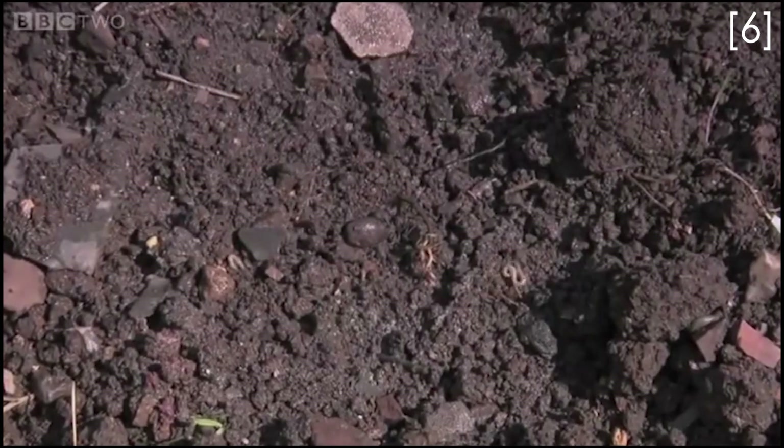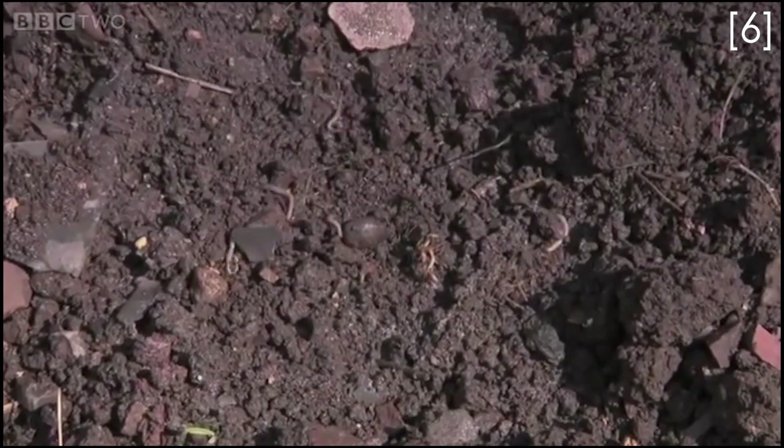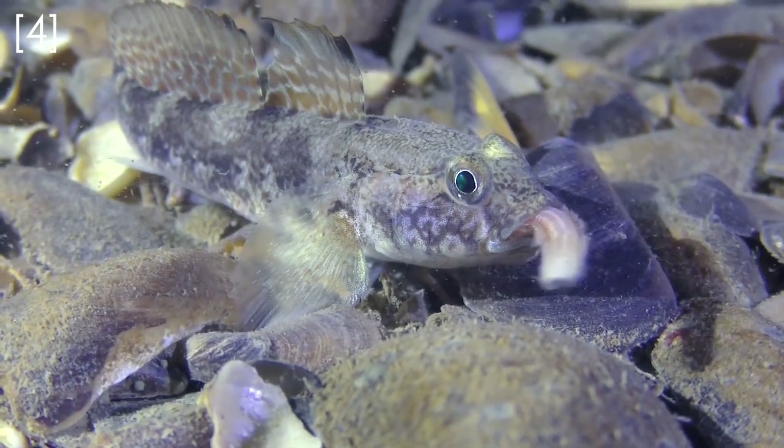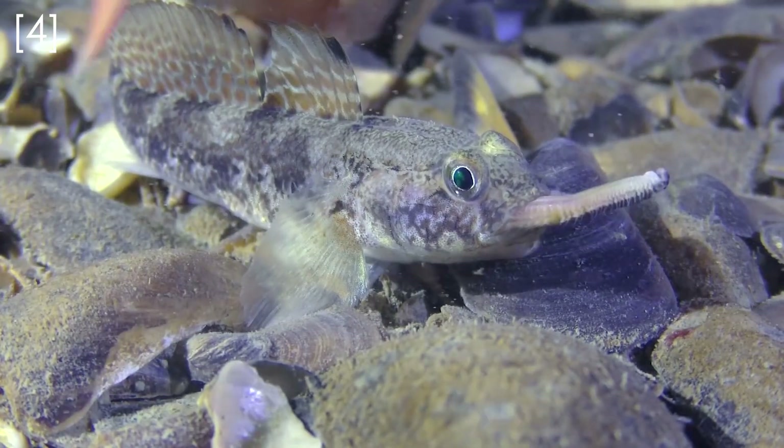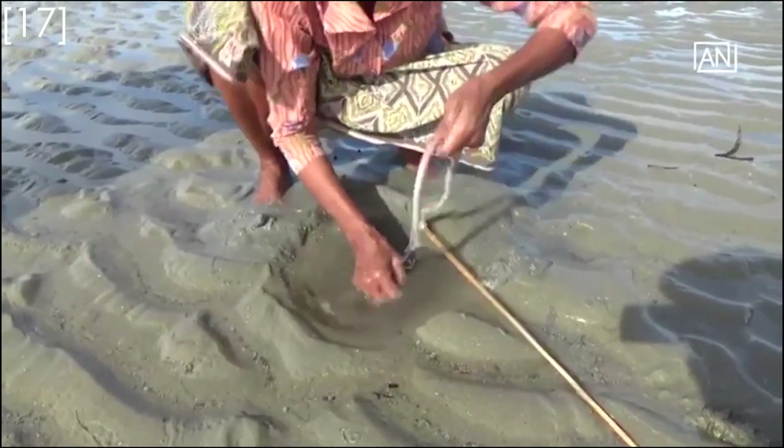Most people think worms are slimy and gross, but they're actually super important animals. They play a vital part in food webs as food for birds, fishes, and pretty much any predator, and in some parts of the world are considered a delicacy.